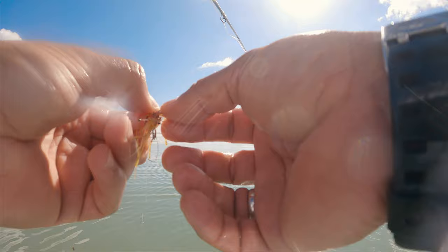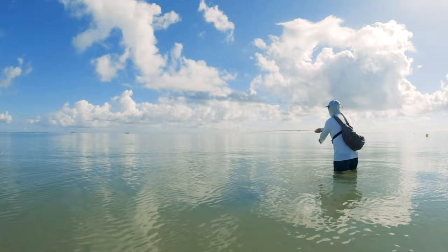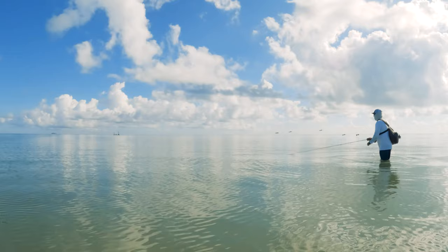A few minutes later, waiting along the shoreline, at about 50 feet in front of me, I saw what I thought were moving fish. I placed my fly just ahead of them, and after a couple of strips, I was on.